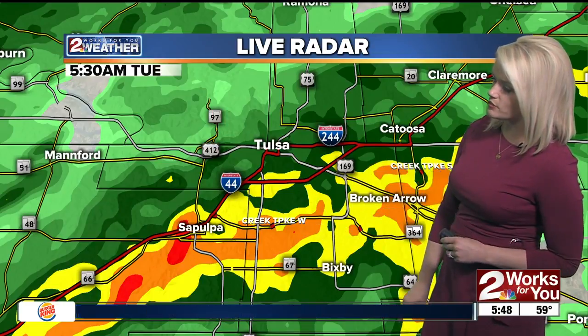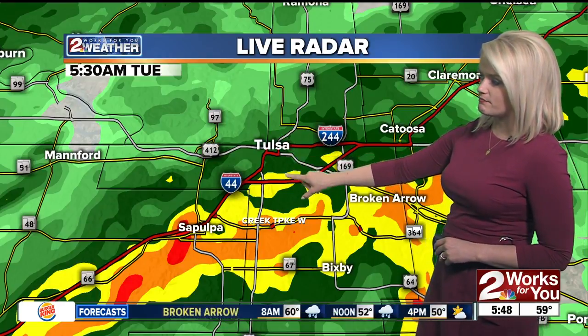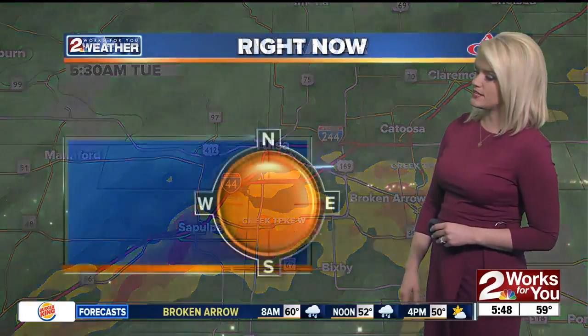We're going to continue to see this moderate rain off and on throughout the morning hours. We're also seeing a few areas where lightning is being detected, so it may be a little noisy in some spots as you wake up here in Tulsa. In the downtown area, that's light rain, with moderate rainfall coming down in Midtown.